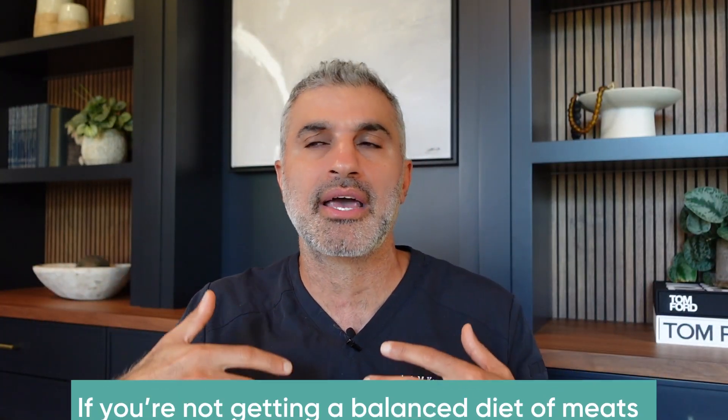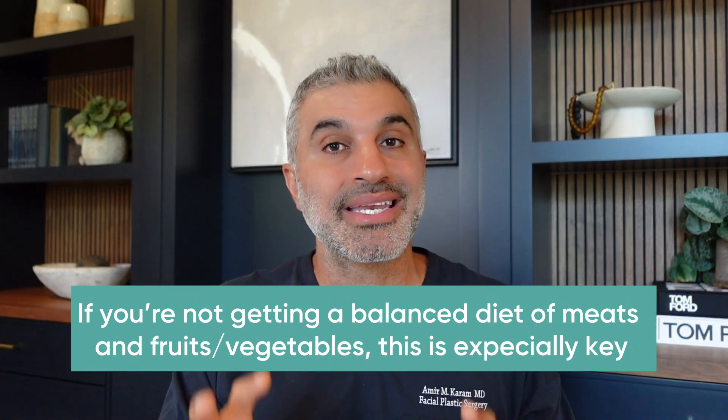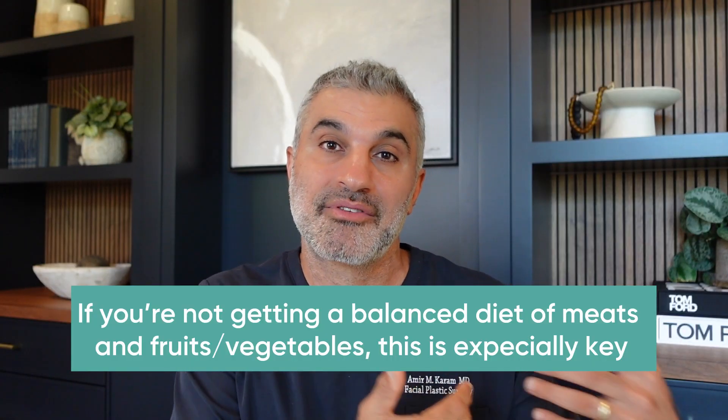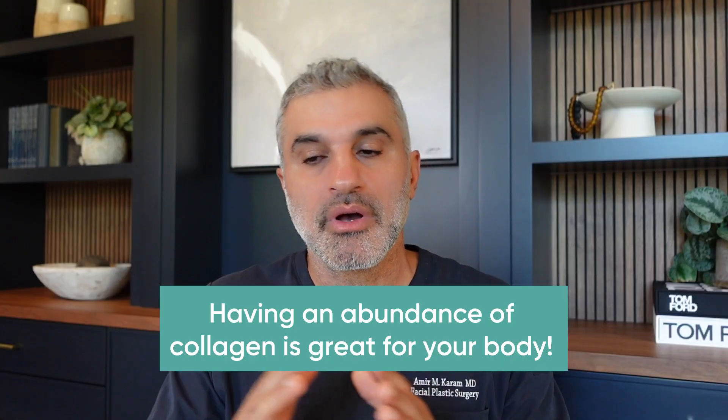Also know that taking collagen peptides gives you the exact amino acids necessary for collagen synthesis. If you're on a vegetarian diet or not on a well-balanced diet with all the different amino acids you need, you could come up short, or your body may have to break down muscle or other components to establish collagen. Remember, collagen is abundant in our tissues, joints, nails, hair, and all the connective tissues throughout the body — not just skin. If your heart or joints need it, more will go that direction. So having an abundance of it is very helpful. I give collagen peptides a go-ahead.